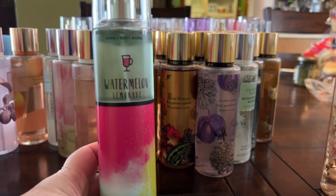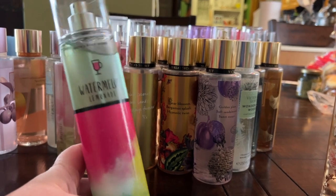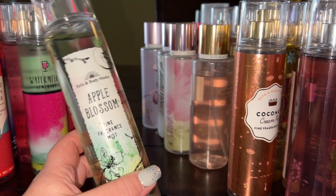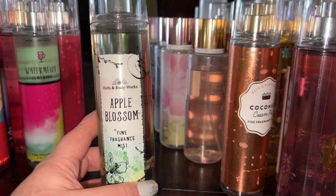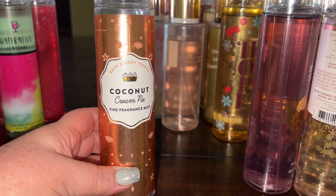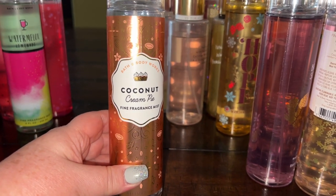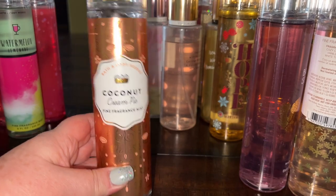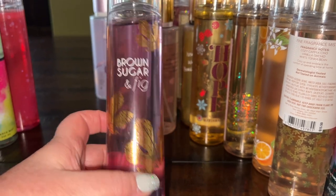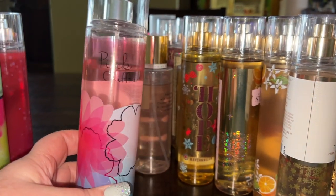Watermelon Lemonade is a classic — smells just like it sounds, fruity and juicy especially in summer. Apple Blossom is a slightly older version, nice but nothing too extraordinary. Coconut Cream Pie is really great — very creamy and rich, has been compared to discontinued Confetti Cake Pop. Sugar and Fig is a wintry pillar fragrance with a sweet juicy fig note. Pink Chiffon is a classic fruity floral — really pleasant, nothing too serious.